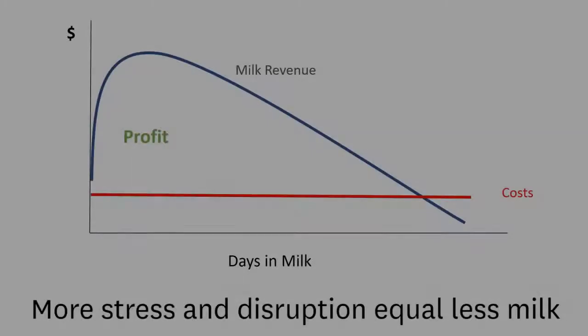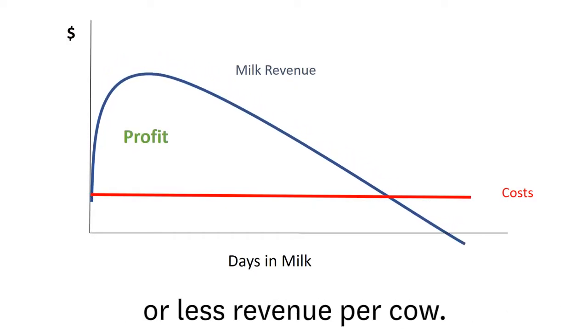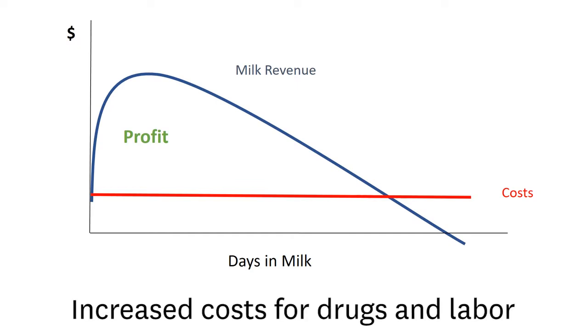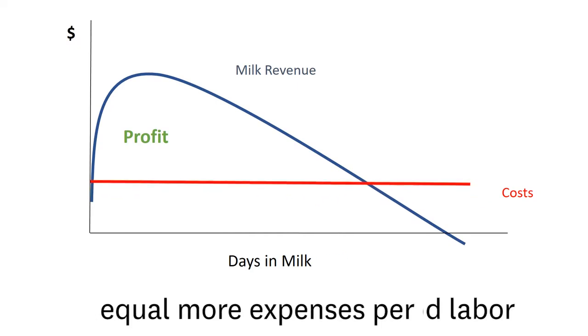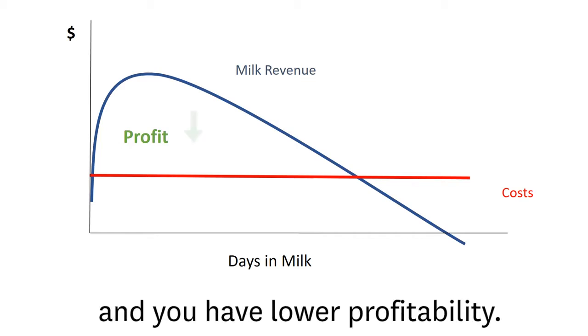Can you see the pattern? More stress and disruption equal less milk, or less revenue per cow. Increased costs for drugs and labor equal more expenses per cow. Combine the two, and you have lower profitability.